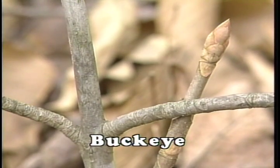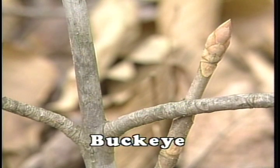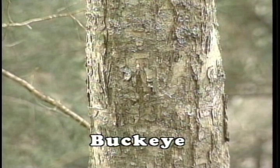The buds and branching of the buckeye tree are opposite. When looking at the limbs of the buckeye, you will note that they tend to be less in number and stouter than other species. The lateral buds will be much smaller than the terminal bud, which is nearly one inch long. The bark of the buckeye will be thin with large, scaly plates forming on the mature stems.